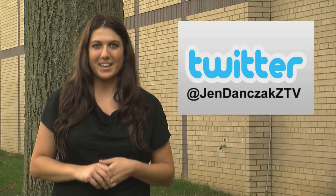If you have any other ideas of how to stay warm during the fall that you didn't see in this episode, tweet at me at JennDanzakZTV, and you may be featured in our next episode. Thanks for watching this episode's Zip Tip — I'll see you next time.